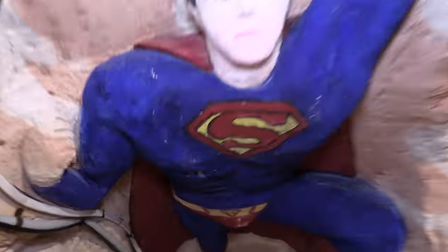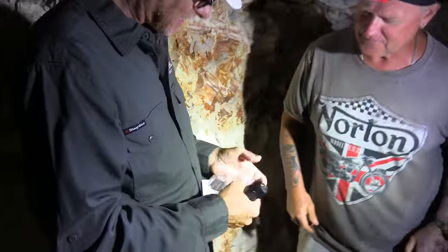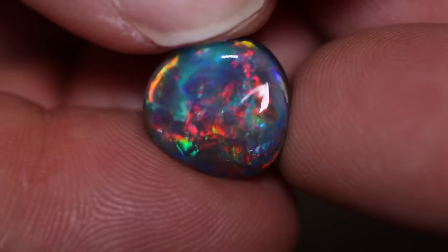Join me on an adventure to Lightning Ridge where we see some tourist spots and some unbelievable opal. A ridiculous gem. See the red on that? Amazing!